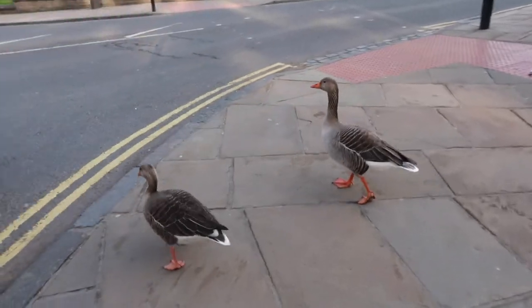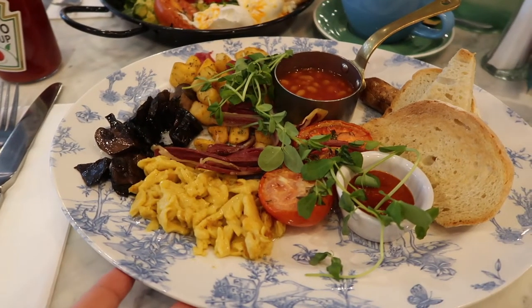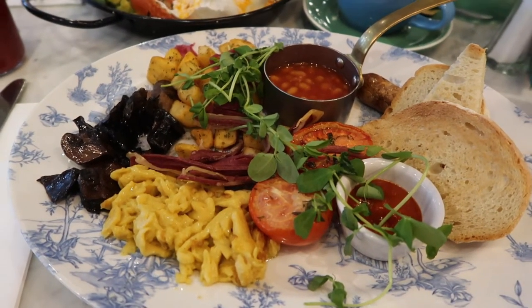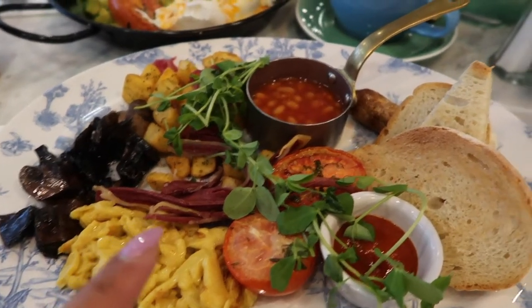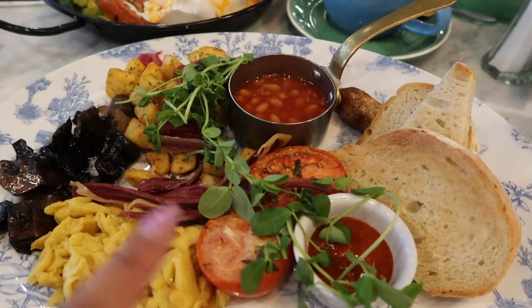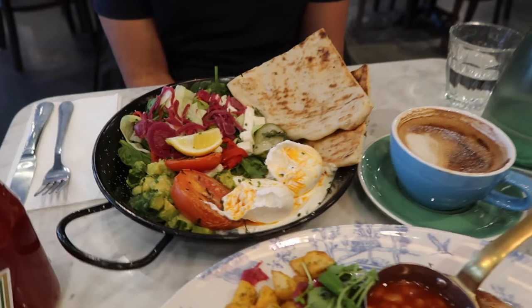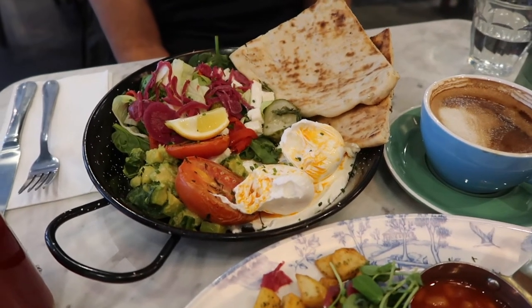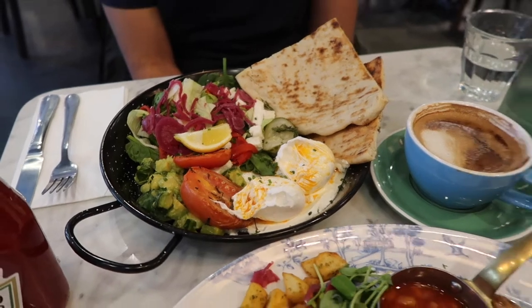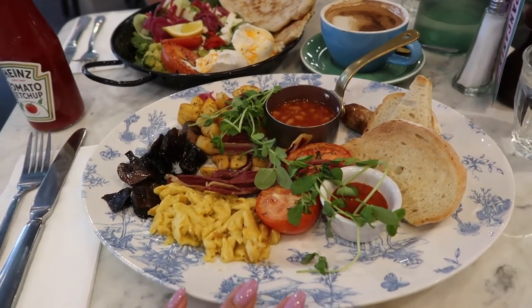We're at Bill's for breakfast. I've never been here before. I've got the only vegan breakfast on the menu — OGGS, vegan bacon, vegan sausage, beans, potatoes, mushrooms, spicy Sriracha, and tomato. Jas went for a shawarma — it's a veggie breakfast with poached eggs, feta, avocado, flatbread, and purple red onions. It's so good! How am I going to eat a massive breakfast? I'm not really a breakfast eater normally.